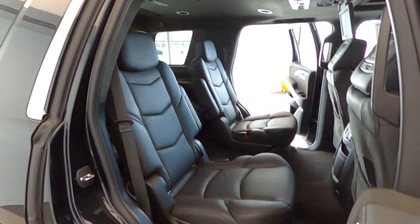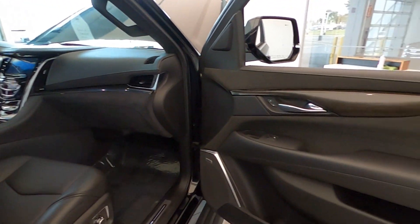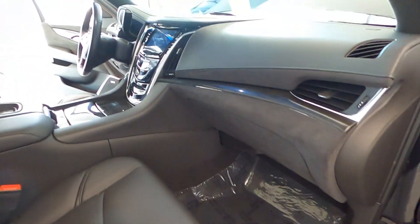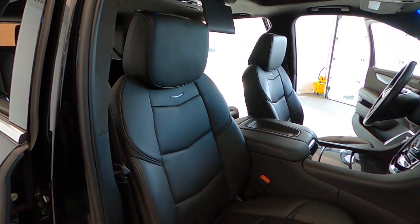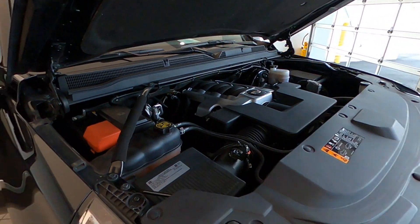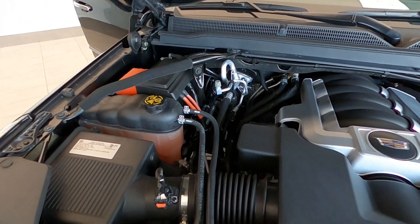This Escalade is a one-owner vehicle with no accidents reported and a clean CarFax. Call us today at 847-984-1433 to schedule a private or virtual presentation of this amazing, extra-clean and super-loaded Cadillac Escalade Platinum Edition. Out-of-state transactions are handled completely online — fast and easy.